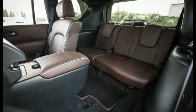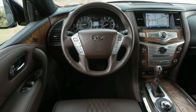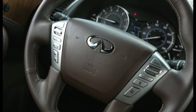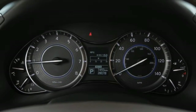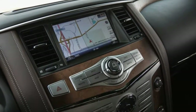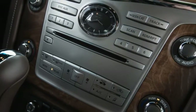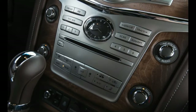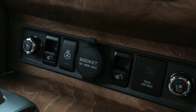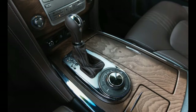It's also hard to object to the QX80's ride. Even on 22-inch wheels, it's better controlled and damped than that of Infiniti's contemporaries. Grip, however, maxes out at just 0.72 g, which trails just about everything save the Mercedes-Benz G-Wagon. The QX80, riding on Bridgestone Dueler tires sized 275-50R22, managed to stop from 70 mph in 175 feet, which is decent for the class, but we noted a fair bit of fade by the time our fifth stop was completed.